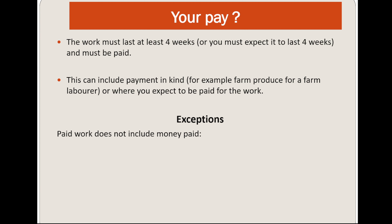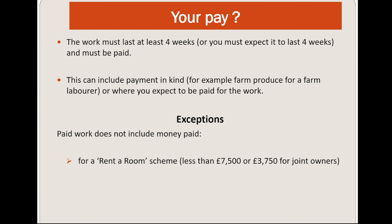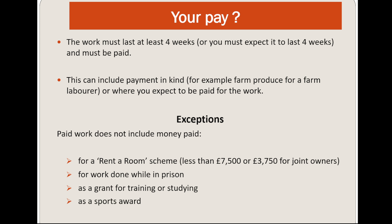There are exceptions to what counts as paid work. Paid work does not include money paid as rent — for example, under a rent-a-room scheme under £7,500. It also does not include work done while in prison, grants, training or studying, or work as a sports person.